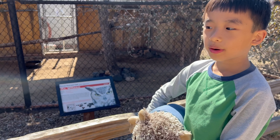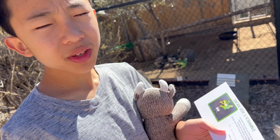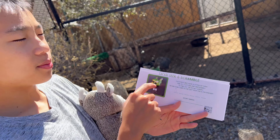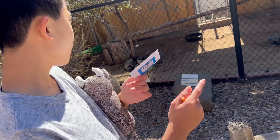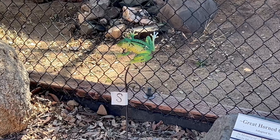We're at the Birds of Prey section. There's a letter for the frog — we're doing the scavenger hunt, so there are frogs hidden throughout the zoo and each one has a letter. Once we get all six letters, we unscramble it. The first frog is an S.